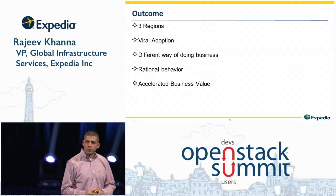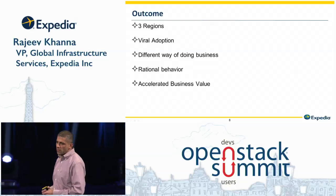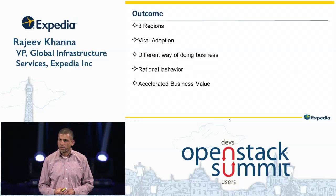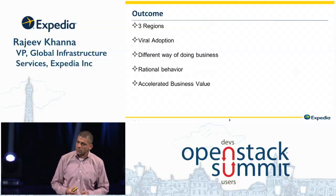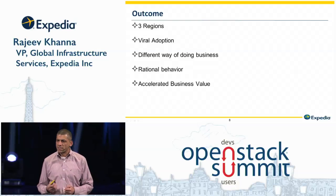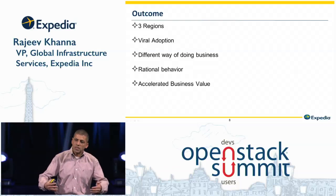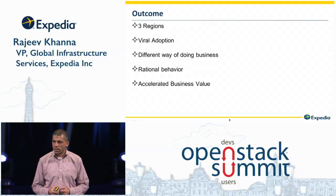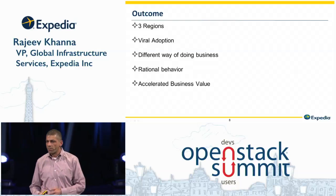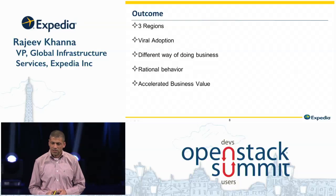So what's the outcome? So far, we have three regions stood up — two non-production and one production. The adoption of this platform has gone viral. We have over 20,000 instances that have been stood up to date, and they grow every day. The way we interact with our development community is a lot different. There's a lot less noise, a lot less tickets we have to deal with. They are moving much faster and want to be able to move at the rate of the business. We are seeing a lot better rational behavior — there isn't a lot of hoarding going on. We are seeing the true natural consumption we expected out of an elastic compute platform. One of the larger problems we have at the moment is trying to keep up with capacity on the back end — and that's a good problem for us to have.